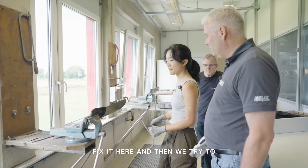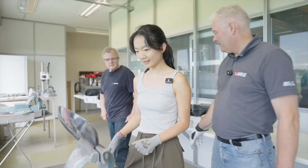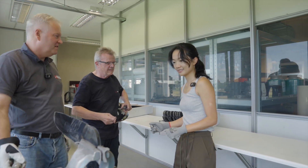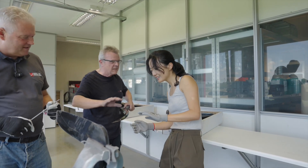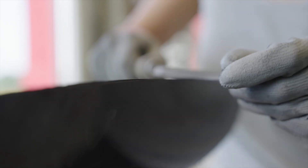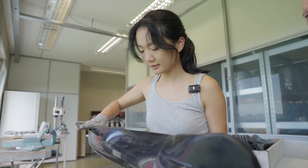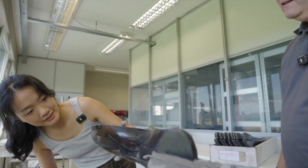Fix it here, and then we'll try to file down to where the profile starts. The difference between everything which doesn't match the profile — we'll have to cut it away. It almost looks like that already. When it looks like that, it's good. Just a little bit more... Done. All right.